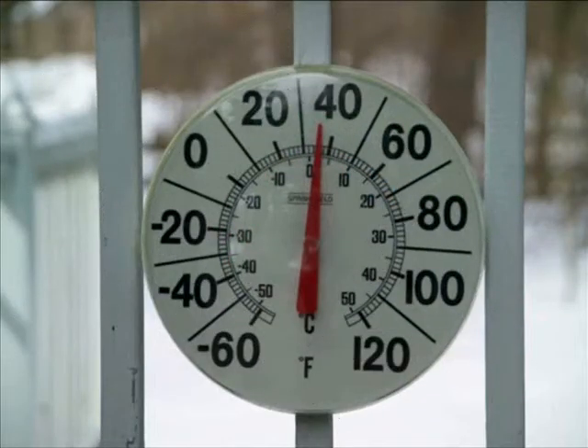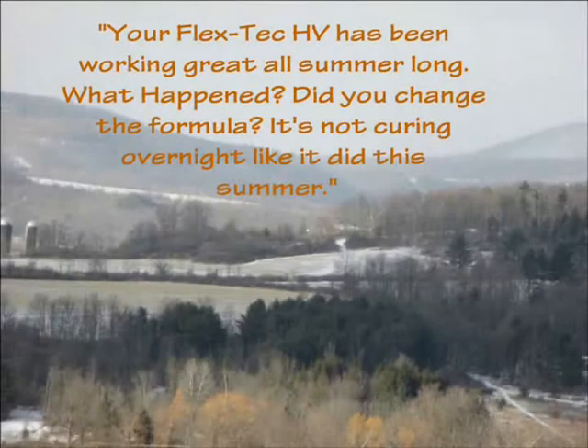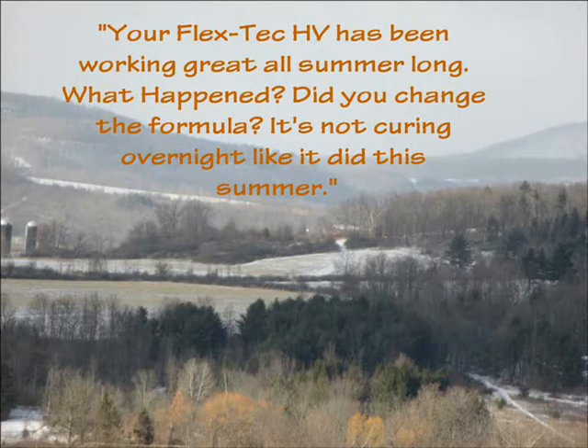Colder weather affects curing time. This time of the year we always get numerous phone calls. They go something like this: 'Your FlexTech HV Repair Epoxy has been working great all summer long. What happened? It's not curing overnight like it did this summer.'